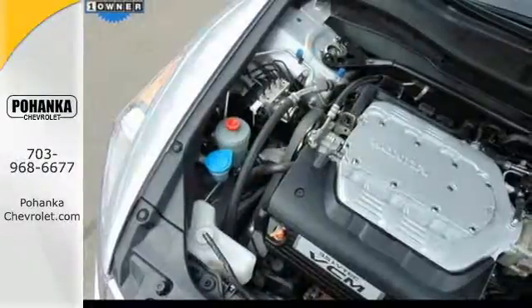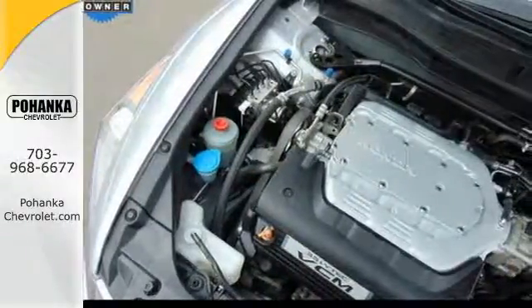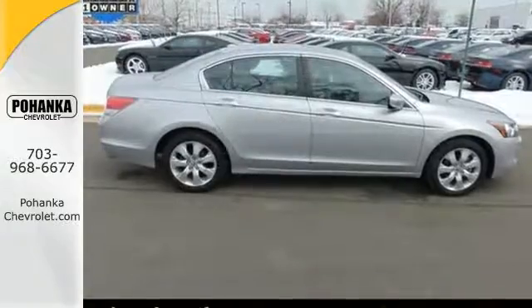The 09 Accord builds on the success of the wildly popular 08 model and Honda's reputation for reliability, comfort, style, and safety just keeps getting better.